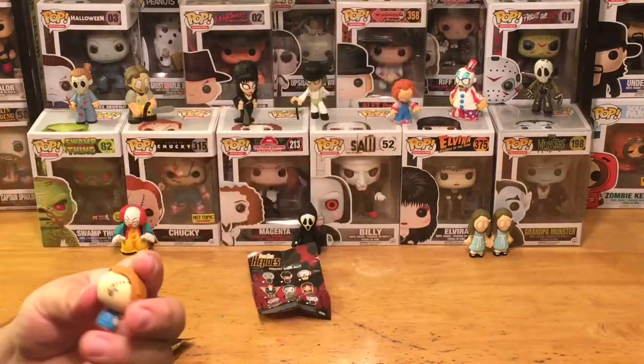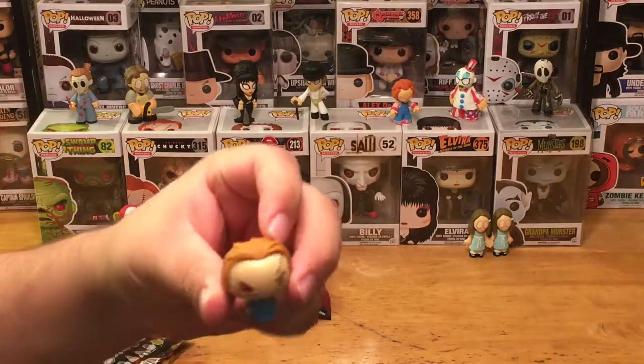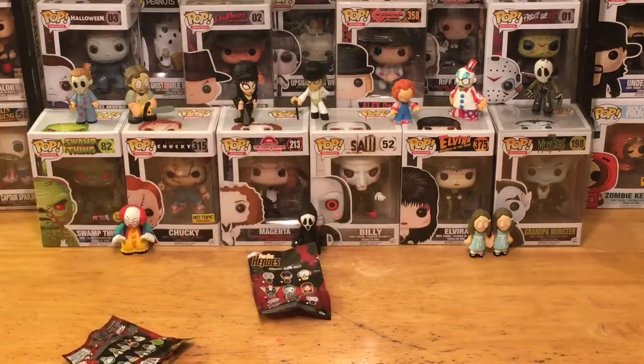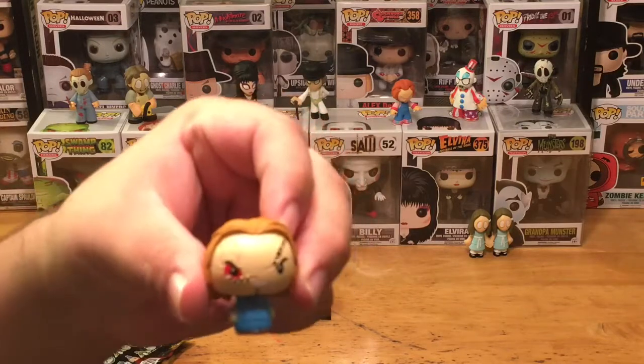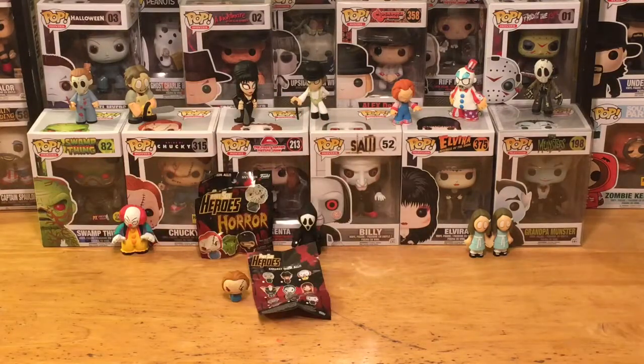Really happy they came out with these pint-sized hero versions of the horror characters, because they haven't announced any series four yet for the horror mystery minis. So it's a great little variation to get in the meantime.